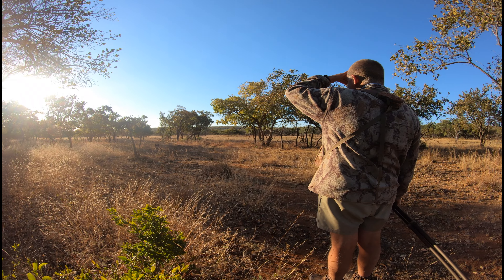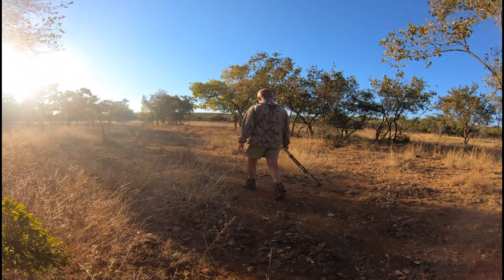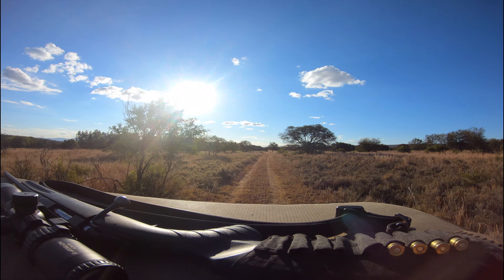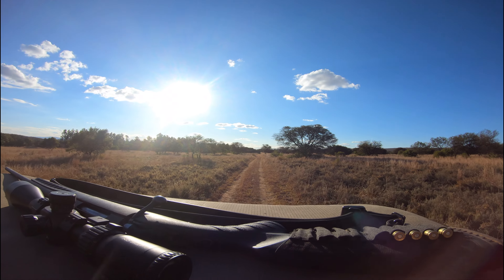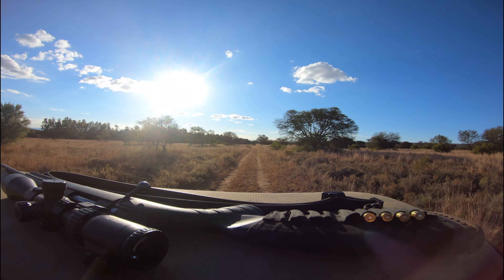Now the thing about hunting in parts of Africa is you spend a lot of time spotting game from the hunting truck and attempting a stalk from there, but inevitably you end up in a spot where the best thing to do is take a shot from the truck, which is legal in South Africa. And that's what happened when we finally got a shot on a nice blessbuck ram.